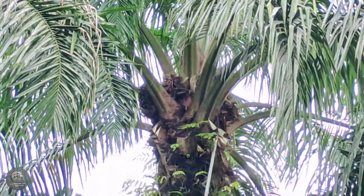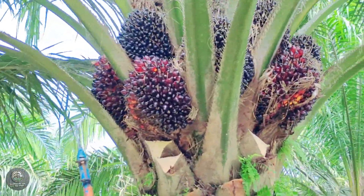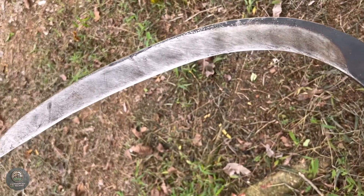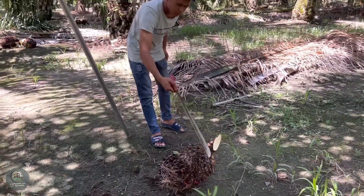However, harvesting oil palm is not easy and requires a lot of hard work. In many places, oil palm is still harvested manually. Farmers use long sickles to cut the ripe bunches from high up in the trees. This process requires patience and skill.